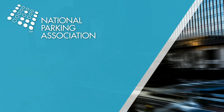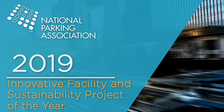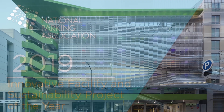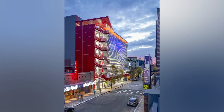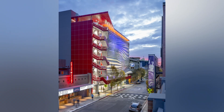The National Parking Association's 2019 Innovative Facility of the Year Award and 2019 Innovative Sustainability Project of the Year Award both go to Center Street Garage, designed by International Parking Design. Located in the heart of downtown Berkeley, Center Street Garage serves visitors and the Berkeley Arts and Theater District.